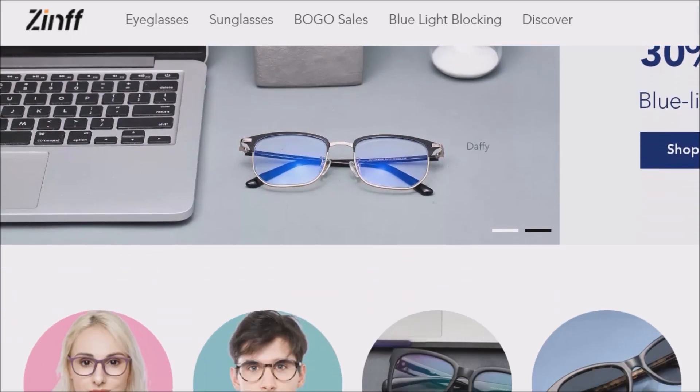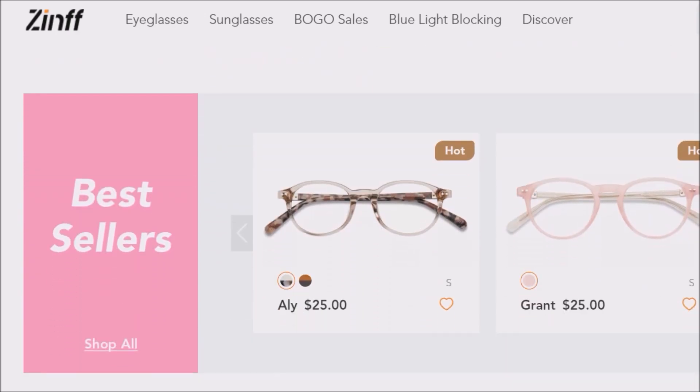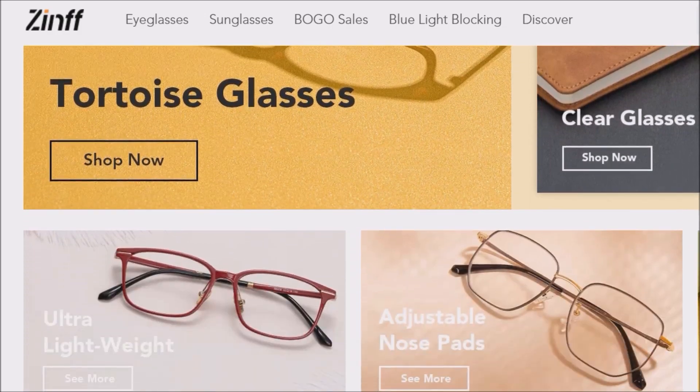I want to share with you some glasses that I've received from Zinff. Zinff is a glasses company that has a wide range of trendy and affordable eyeglasses and sunglasses. On their website, they have a variety of sizes, shapes and colors to suit all face shapes.